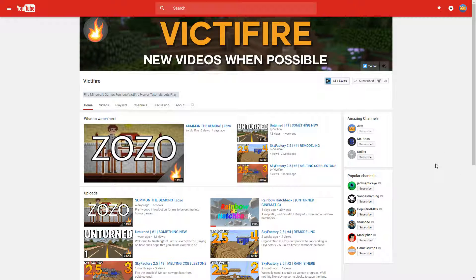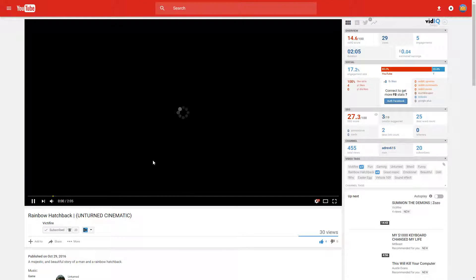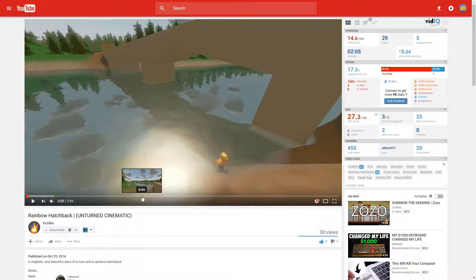If you go to any sort of video you want to watch on YouTube, I'm going to go to Victifire's Rainbow Hatchback Cinematic, and I'll just go ahead and pause it. Let me skip to a certain part in the video, just a random part.